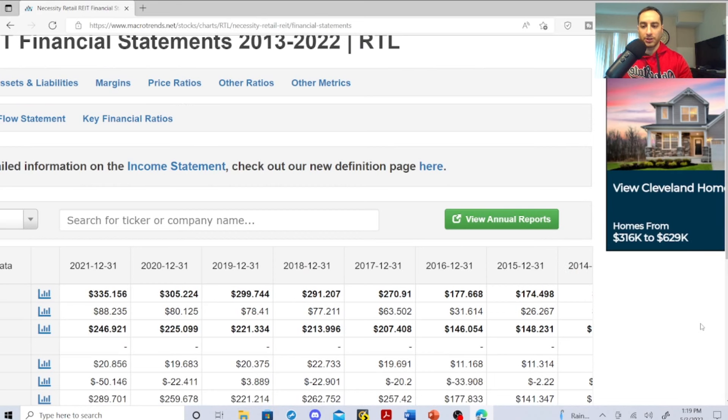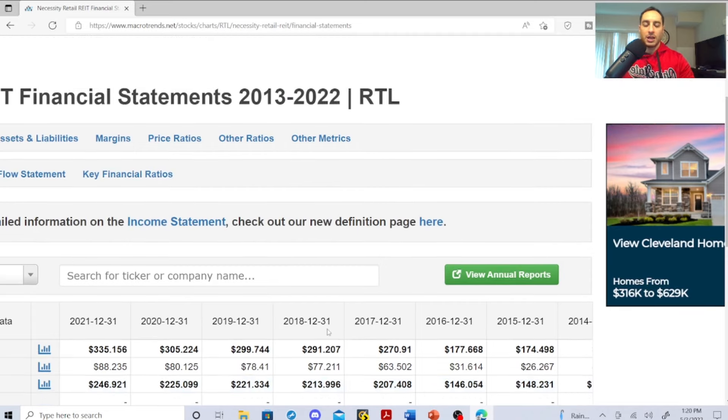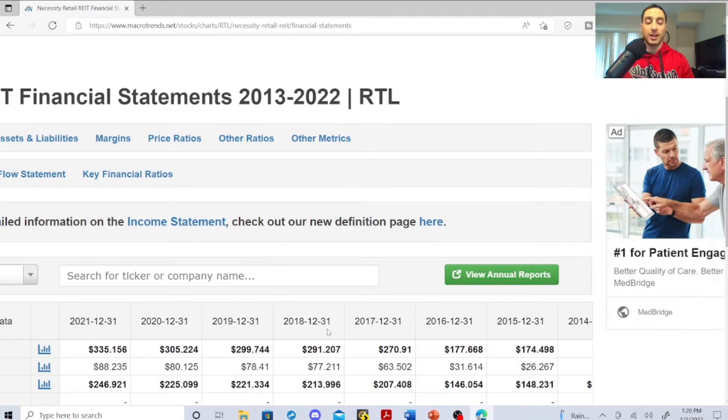This is insane — look at their revenue in millions: 2015: $174M, 2016: $177M, 2017: $270M, 2018: $291M, 2019: $299M, 2020: $305M, 2021: $335M. You're seeing a huge increase in revenue. This is why I was excited to show you guys this stock — it's really a new kid on the block, very underrated and underground as a dividend stock and REIT. I had to dig through numerous websites to study their dividend history.